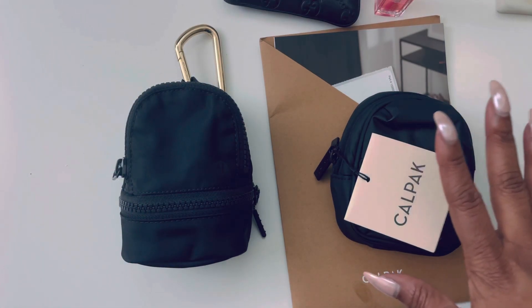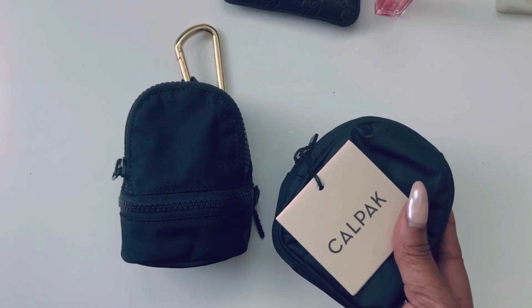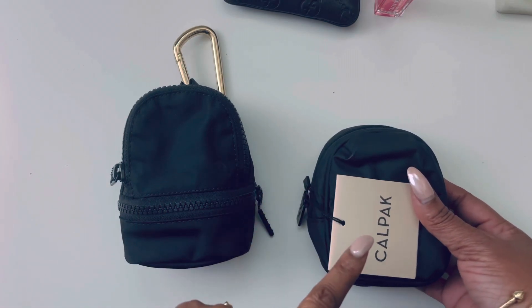But why I wanted the CalPak — this is the CalPak Luka Key Pouch, and this is the Lululemon Nano Backpack. This is $34, this is $24.